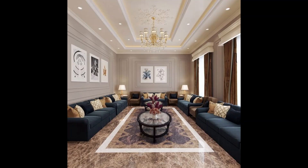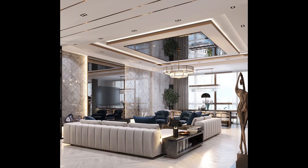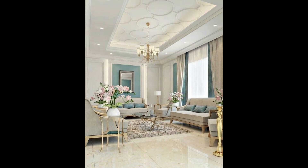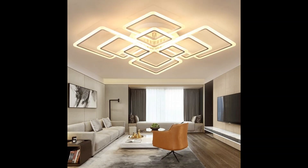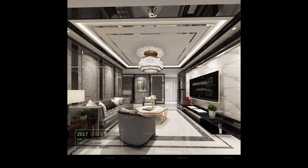Let's begin with the classic ceiling designs. These designs exude timeless elegance and sophistication. From coffered ceilings with intricately carved patterns to domed shapes with ornate details, these options create a luxurious ambiance that is hard to resist.